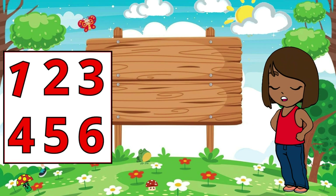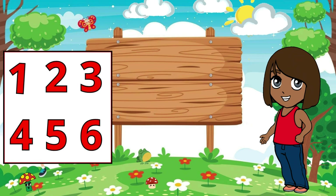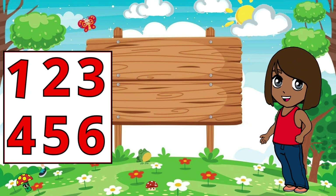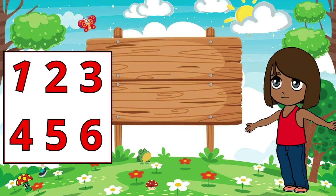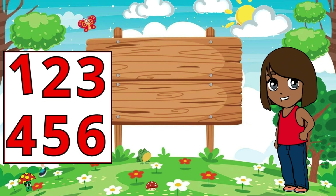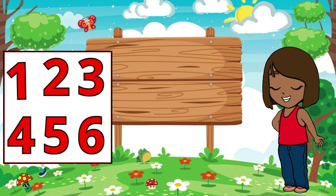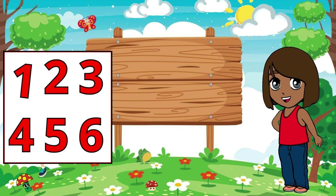In this special video, we'll learn all about the numbers that make up the world around us. From counting objects to solving simple math problems, each number has its own unique place in our lives. So, grab your thinking caps and get ready to have some fun as we learn about numbers together. Are you excited? Let's begin our journey into the fascinating world of digits.